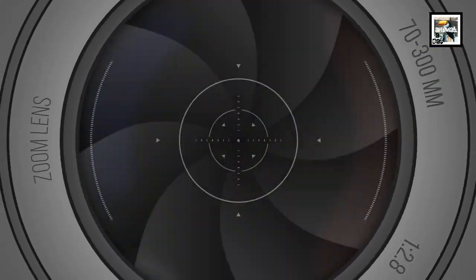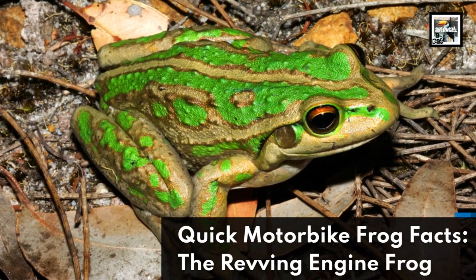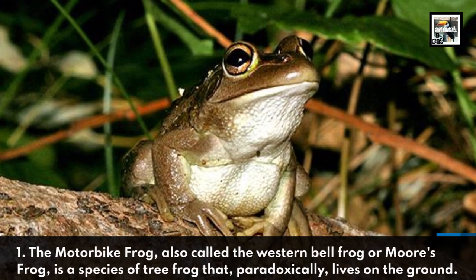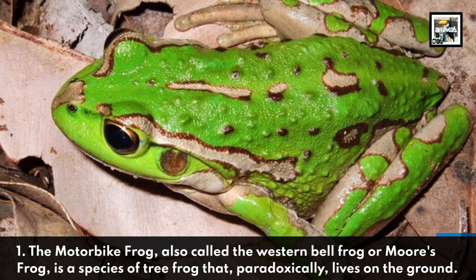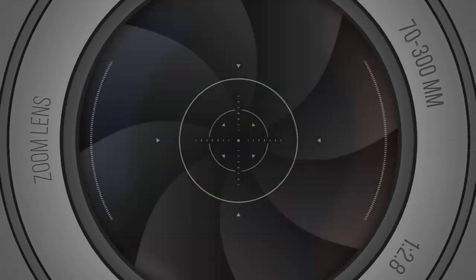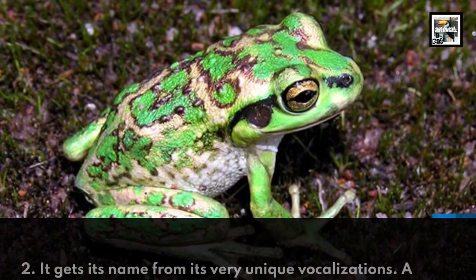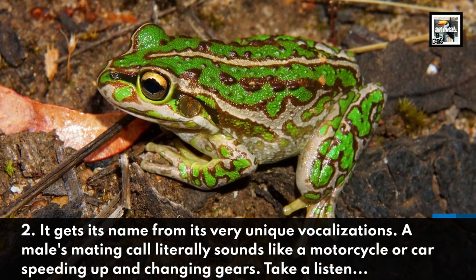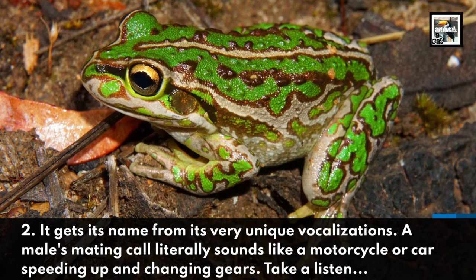Welcome to Animal a Day — quick motorbike frog facts, the revving engine frog. Fact one: the motorbike frog, also called the western bell frog or morse frog, is a species of tree frog that paradoxically lives on the ground. Fact two: it gets its name from its very unique vocalizations — a male's mating call literally sounds like a motorcycle or car speeding up and changing gears. Take a listen.